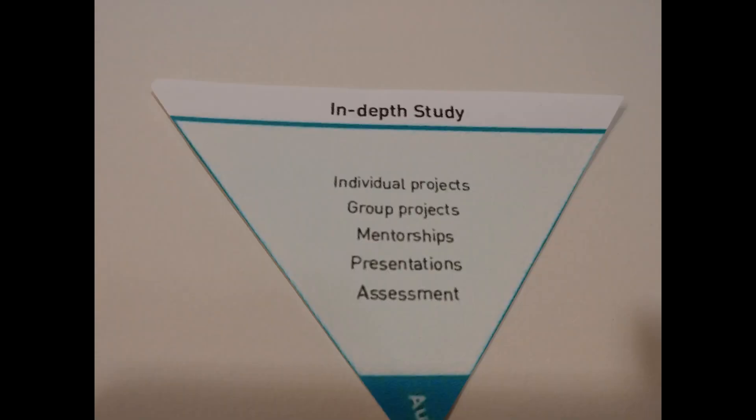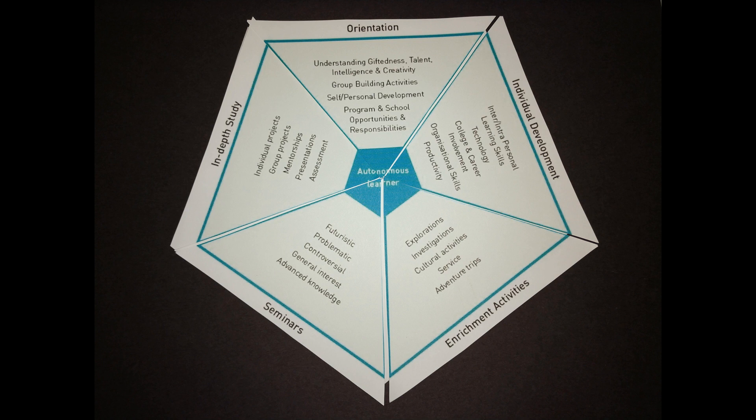The fifth and final dimension of the Autonomous Learner Model is called the In-Depth Study dimension. This is when learners will determine what they will learn, how they will learn it, how they will present it, and what facilitation will be necessary for their assistance. They also get to decide how their learning process will be assessed.